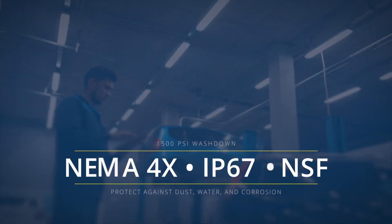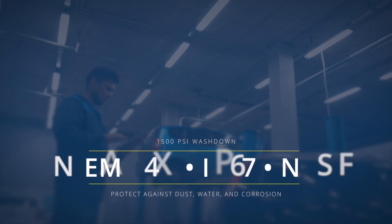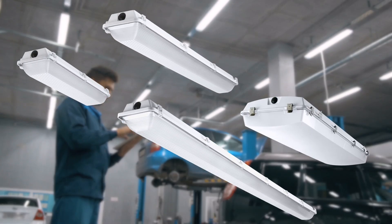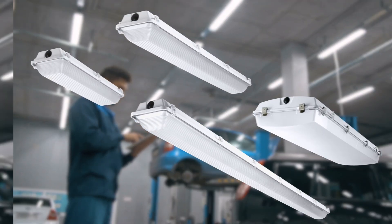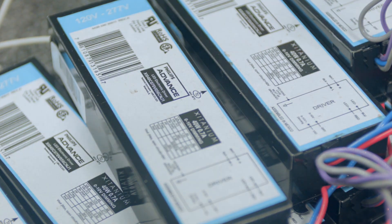These fixtures are NEMA 4X, IP67, and NSF rated, and are rated for 1,500 PSI washdown, protecting against dust, water ingress, and corrosion. All Atlas wet location LED fixtures are powered by Philips advanced quality LED drivers, offering dependability and high efficacy.